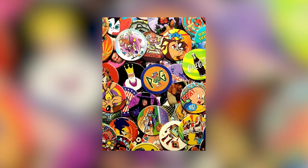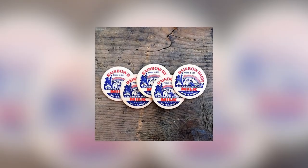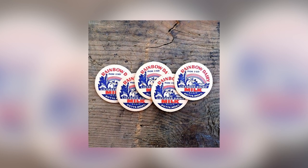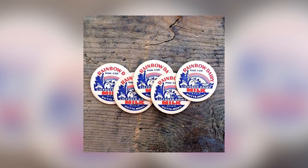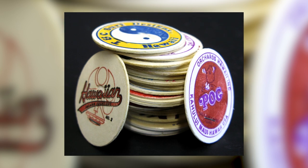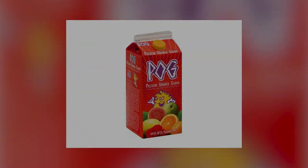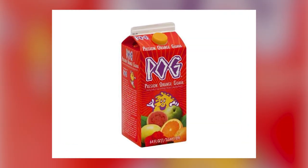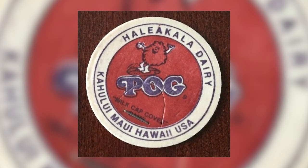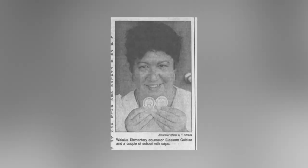The history of Pogs is a pretty interesting one, with the game having its origins possibly traced back to the Japanese card game Menko, which has existed since the 17th century. In more recent history, Pogs is usually cited as starting in Maui, Hawaii in the 1920s when children began playing the game with actual cardboard caps from milk bottles. New packaging was introduced in the 1950s that made the cardboard caps obsolete; however, Hawaiian companies continued to use them as promotional items. Heliakala Dairy used the collectible caps to promote the juice drink Passion Orange Guava, aka Pog, and by the 1990s the game had been introduced to a new generation of Hawaiian elementary school students, with most accounts citing an educator named Blossom Galbizo for the reintroduction.